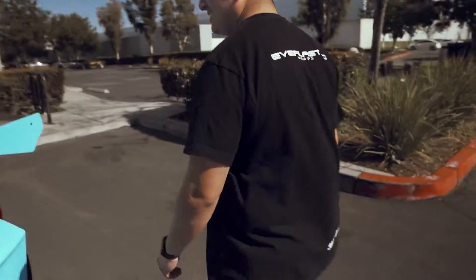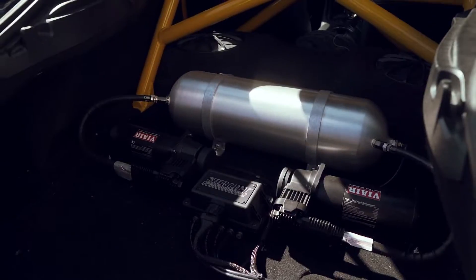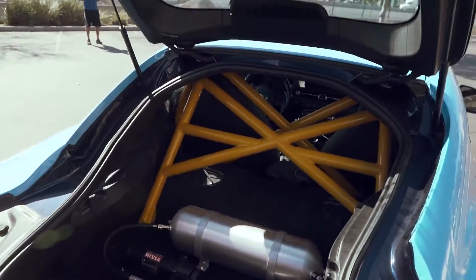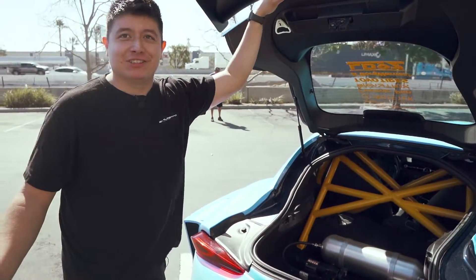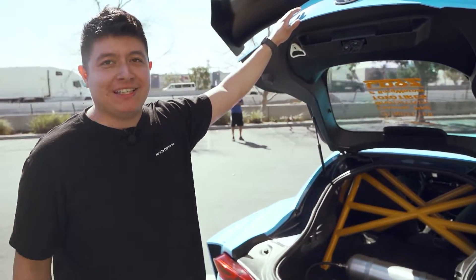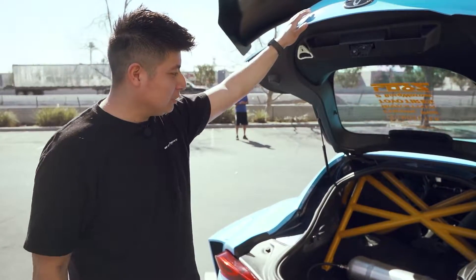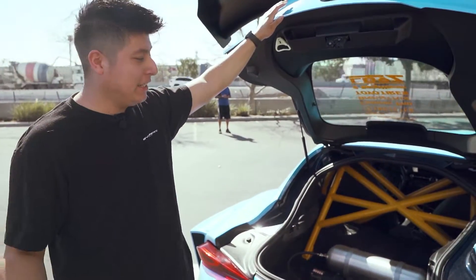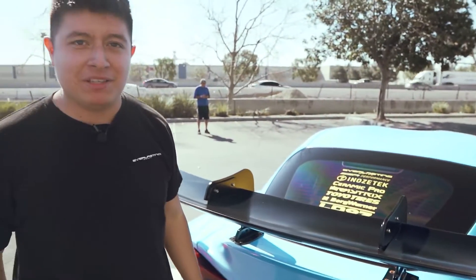Let's talk about the trunk setup. This thing is extremely low — it doesn't just drive that way though. I'm on Airlift Performance. Here's your tank right here, two compressors, and the Studio RSR cage. I cannot drive this car without bags on the street — the wide body bumper sticks out way too much. Bags were the only way to go on this build, and the cage adds stability and looks.